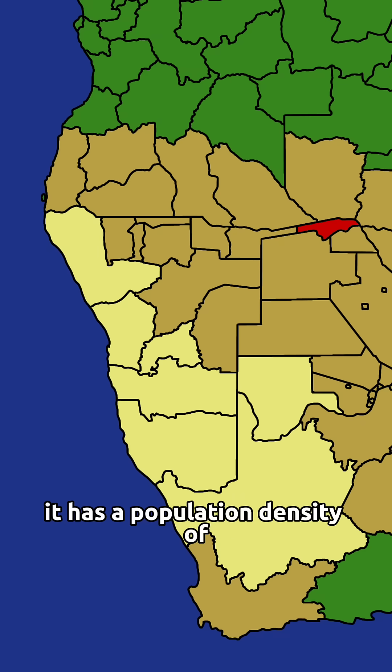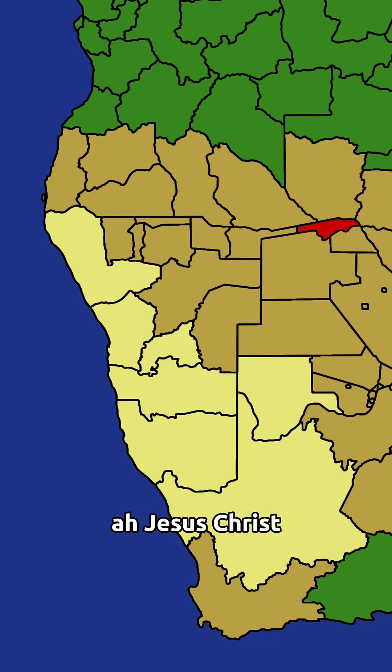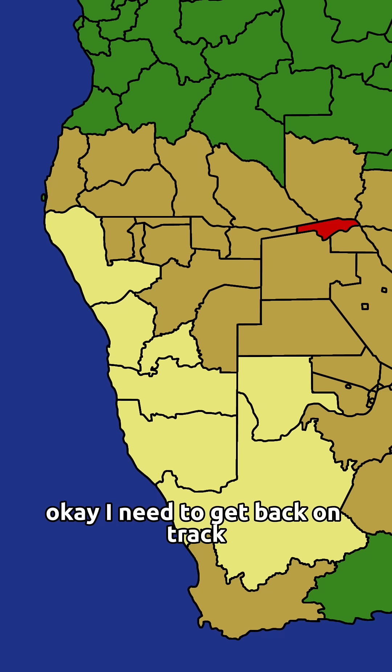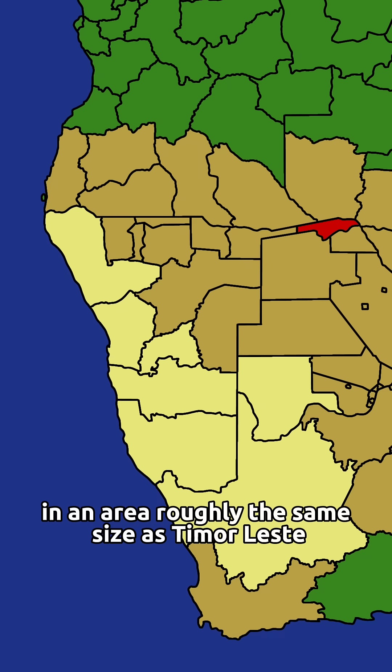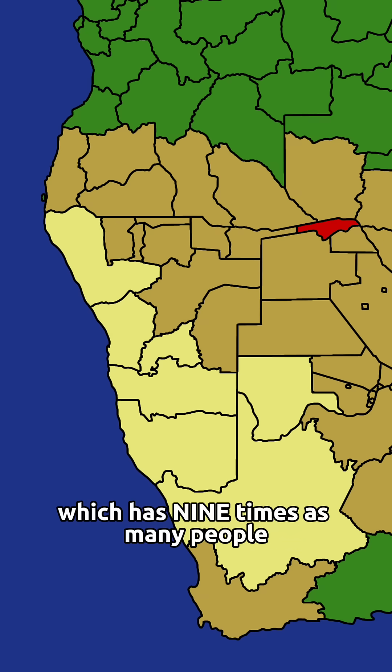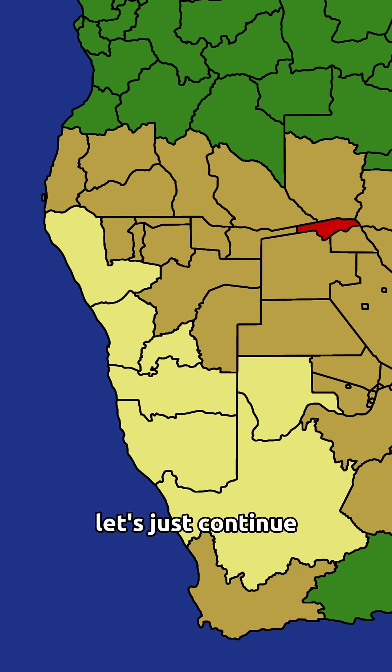At number five is Zambesi. It has a population density of 9.7 people per square kilometer. Jesus Christ, is this how we're starting off the video? Zambesi has 142,000 people in an area roughly the same size as Timor-Leste, which has nine times as many people. God, we're only one region in and I'm already losing my mind. Let's just continue.